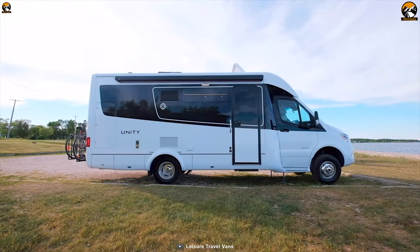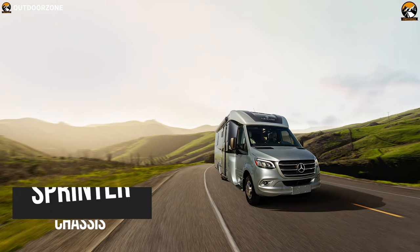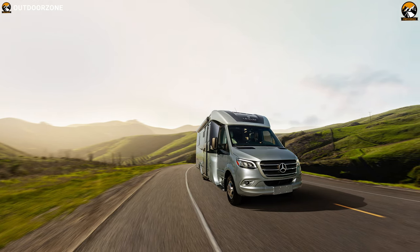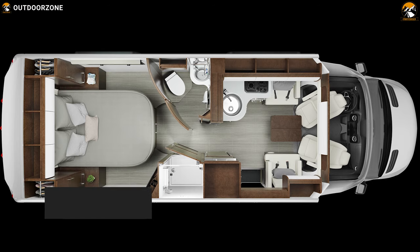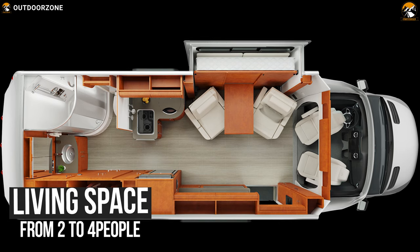Combined with a Mercedes-Benz 3.0L V6 diesel engine and Sprinter chassis, the Unity can provide you a smooth and responsive drive wherever you go. The Leisure Travel Vans Unity comes in 6 different floor plans so that you can customize it according to your needs, and it offers ample living space for 2 to 4 people.